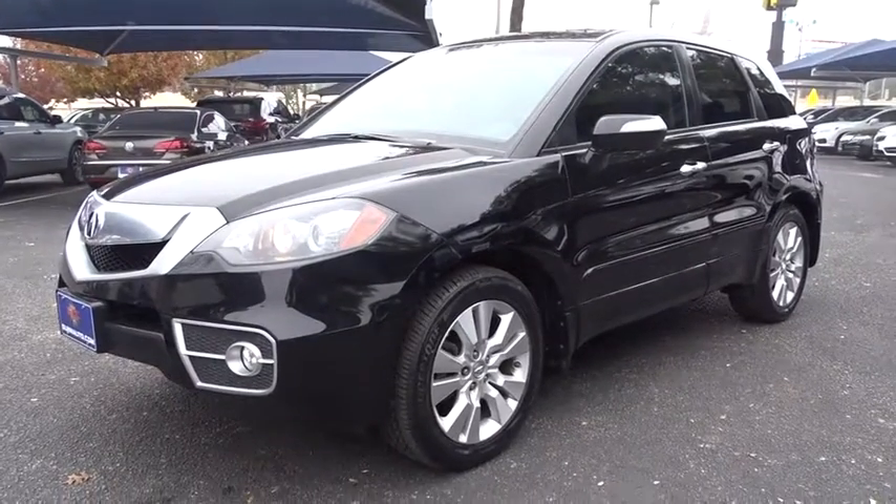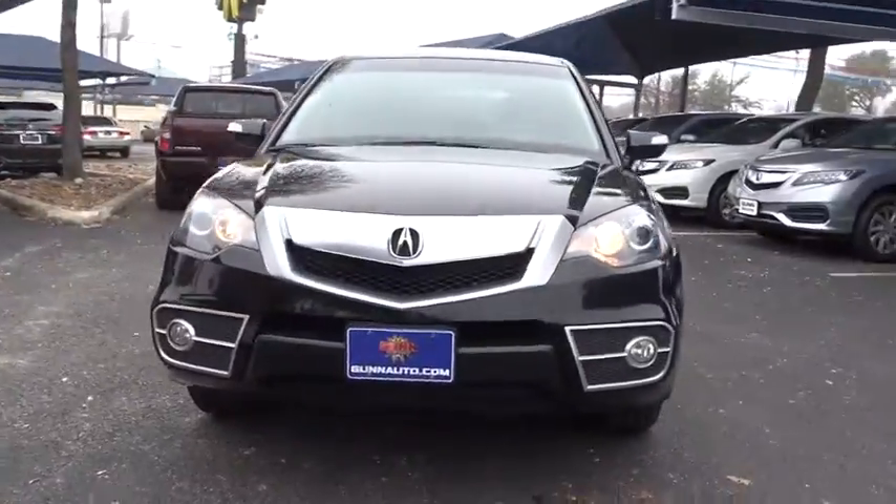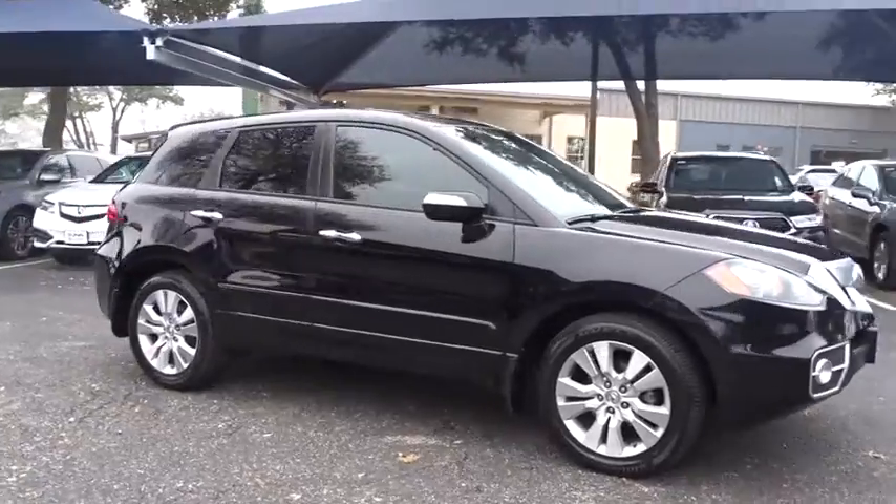2011 Acura RDX. Viewed as Acura's answer to BMW's sporty X3, the RDX offers a stylish interior, plenty of sport, and a nice amount of utility.